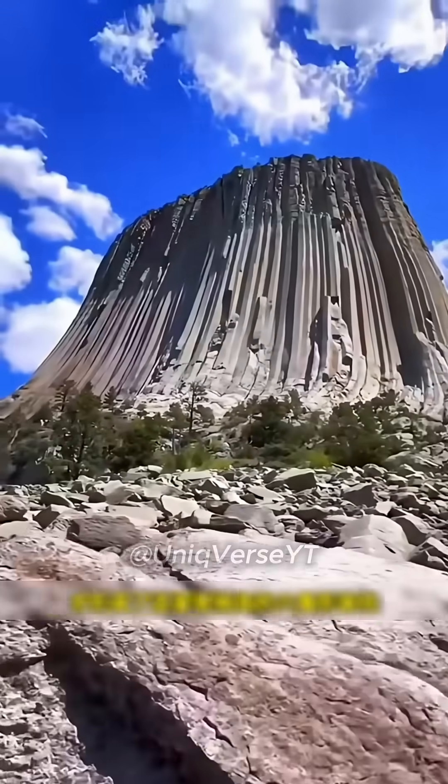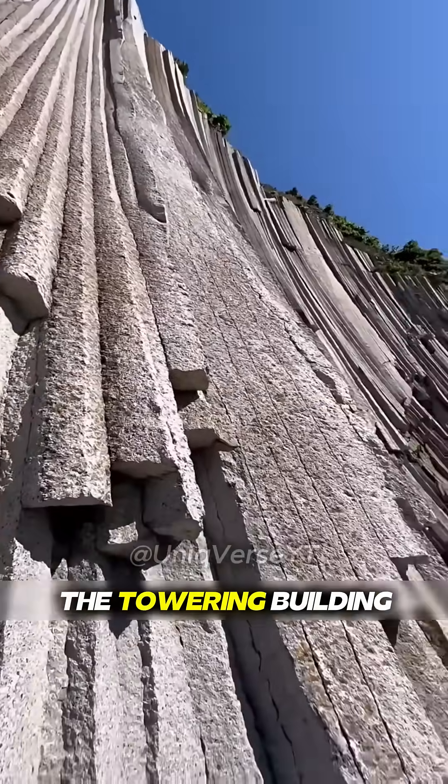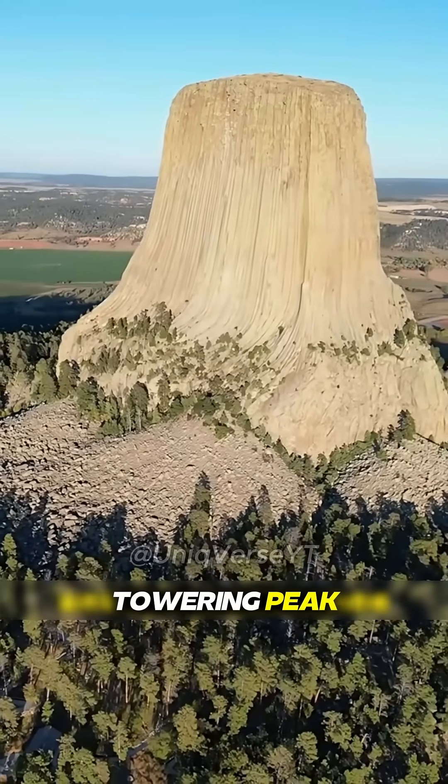As the years went by, the surrounding rock gradually eroded away. Ultimately, it formed the towering peak we see today.